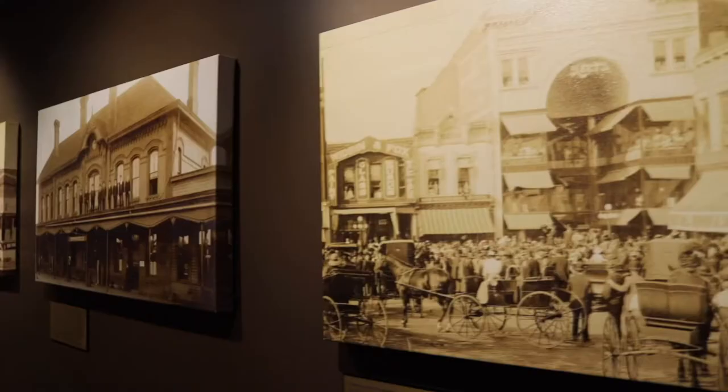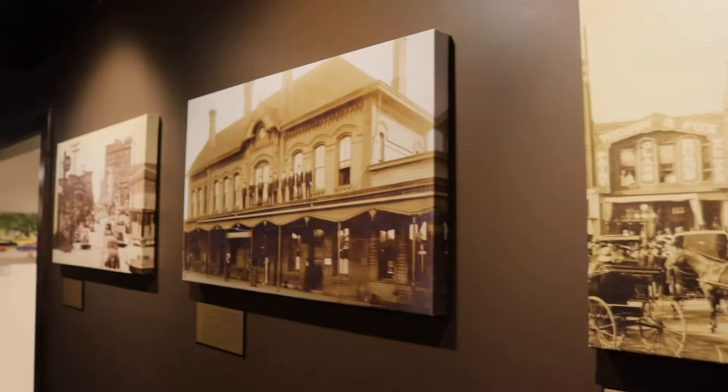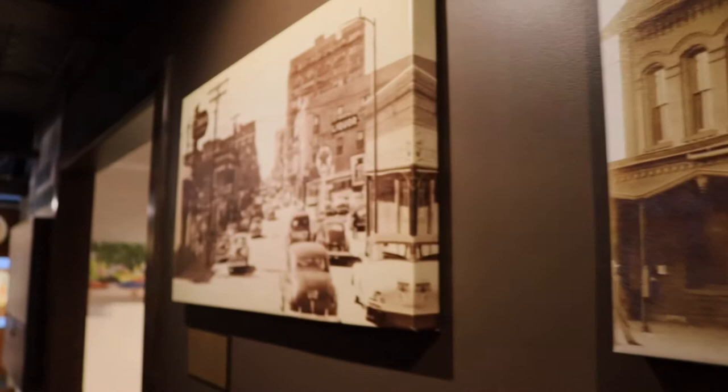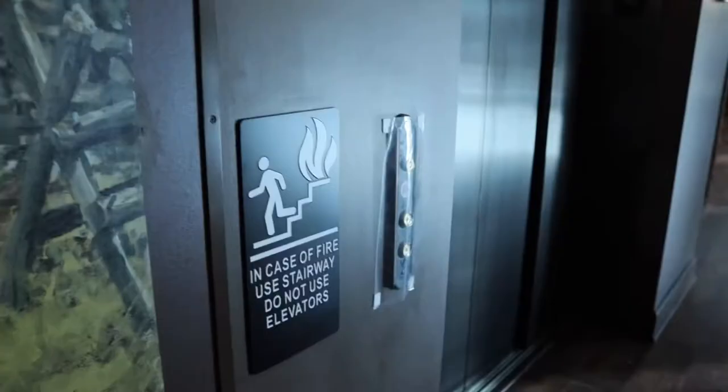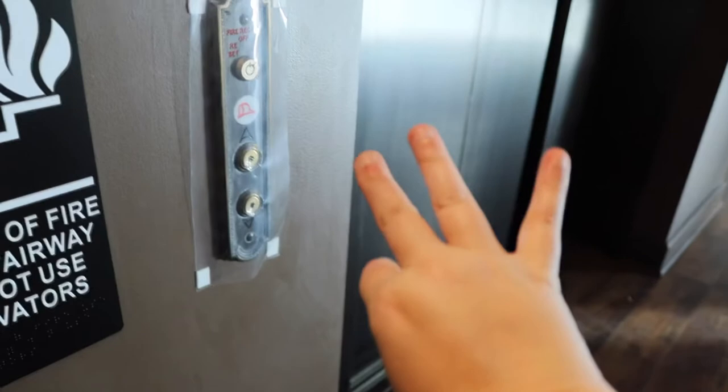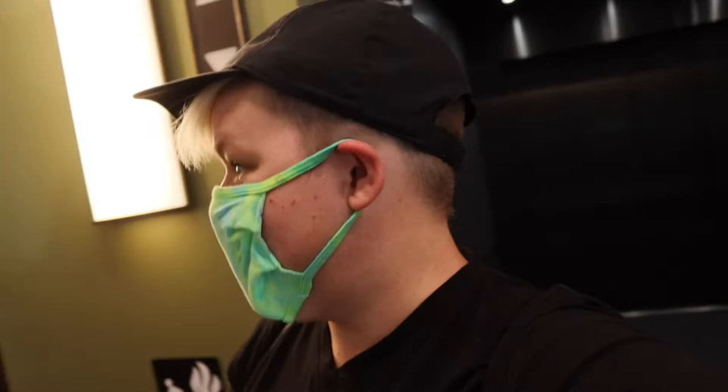Just up from the Native American Gallery, we have several historic photos from around the Springfield area — buildings that over time have told many stories and are now here to share those stories in the museum. Now it is time for us to move up to the third floor, because this is the Trains, Trolleys, and Transportation section of the museum, and we are in for a treat.